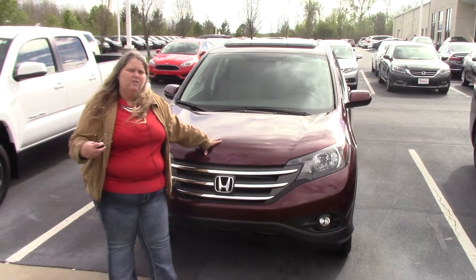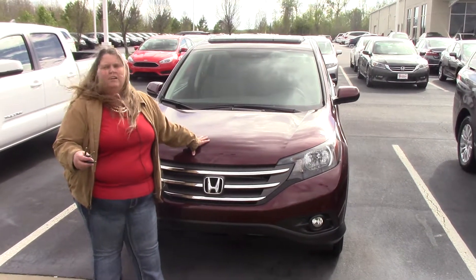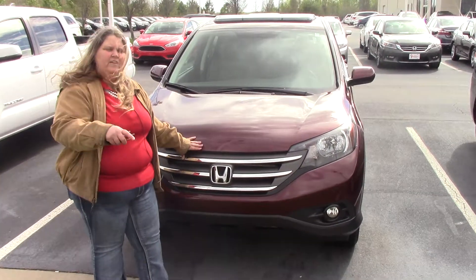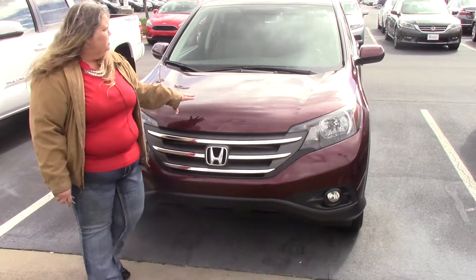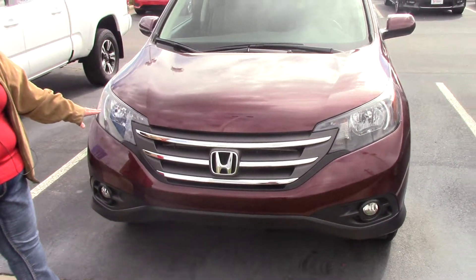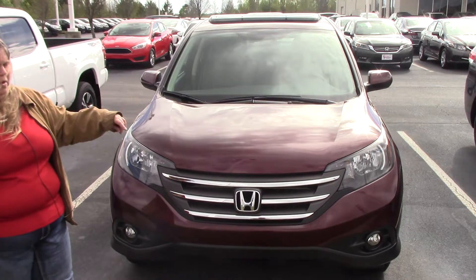Hi folks, I'm Anna Ferguson here at Hubert Vester Honda. On this windy blustery day, I'd like to welcome you to the Hubert Vester Honda Experience. This is one of the cars we have here — a 2014 Honda CR-V EX model with the cloth interior.